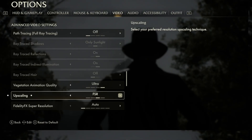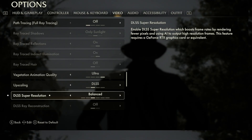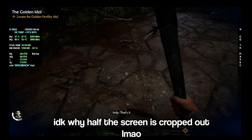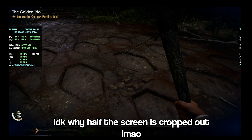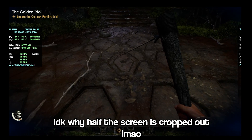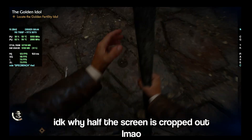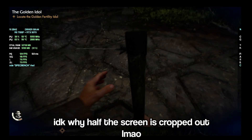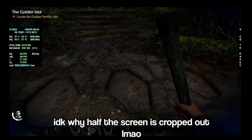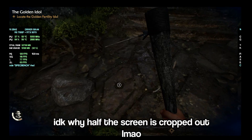Next we played Indiana Jones and the Great Circle at a high setting with DLSS set to quality. Overall it was a pretty good experience — we weren't seeing massively large fps numbers but overall pretty respectable for a game that is quite demanding and requires roughly a 3060 to even run it properly. So overall Indiana Jones definitely ran quite well.